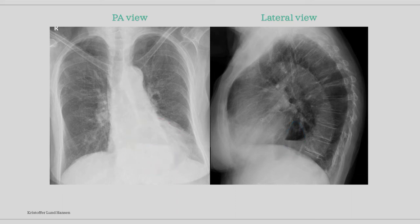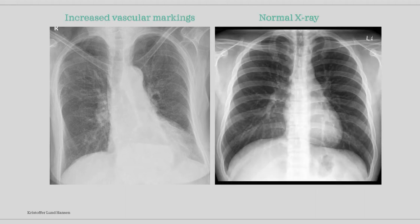In addition to these findings, we can see that we have increased vascular markings, most likely a result of the first finding causing a pressure buildup in the lungs. Comparing with a normal x-ray, in a normal x-ray the lungs get darker towards the periphery as the blood vessels become increasingly smaller. In our case, however, the vessels are enlarged throughout the whole lungs, giving a general lighter color.